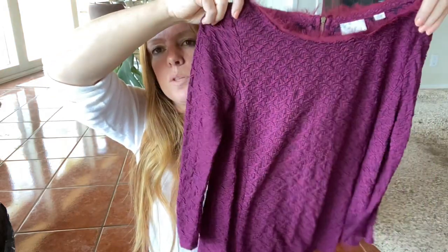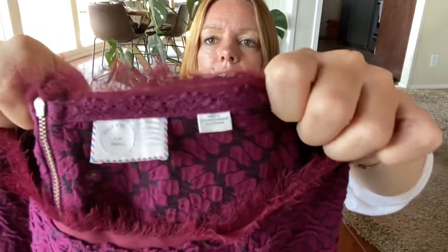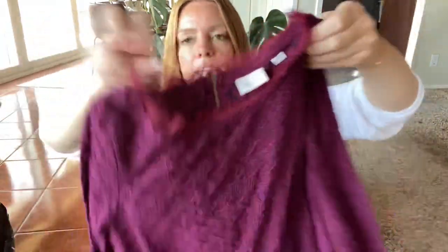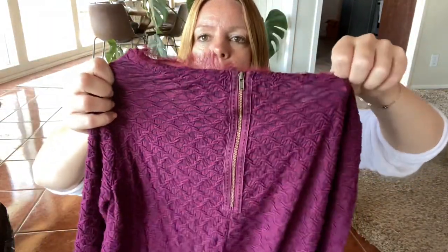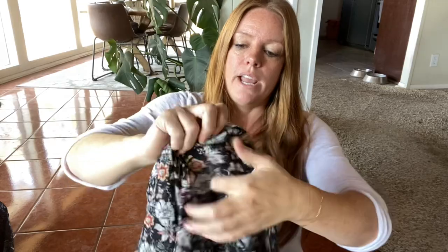This is an Anthropologie top — I thought this was a good fall piece. It's got a little bit of texture and this kind of eyelash fringe up here. This is a Poshmark size small and it does have a little bit of an exposed zipper on the back as well. I'll probably only get about $20 for this, maybe a little bit less.